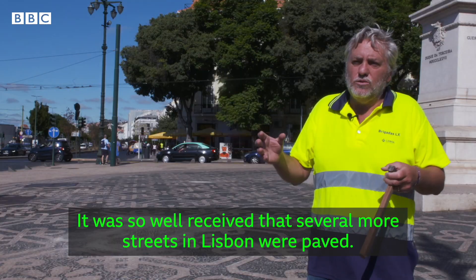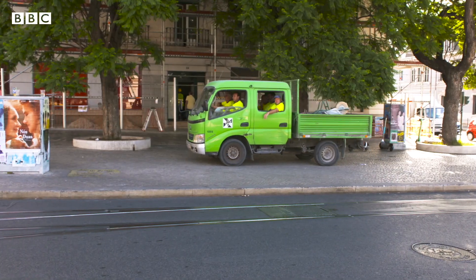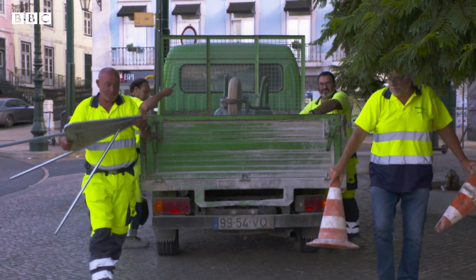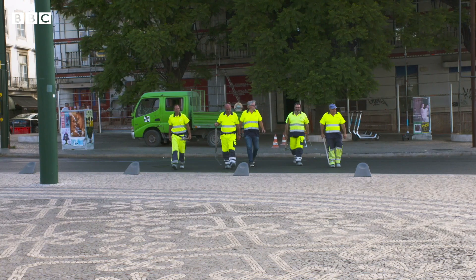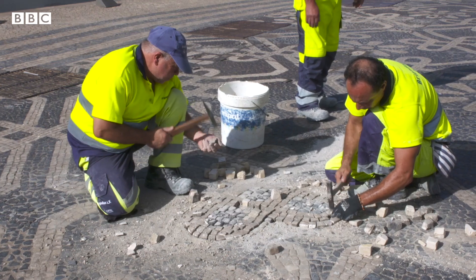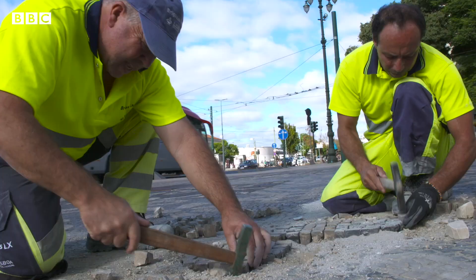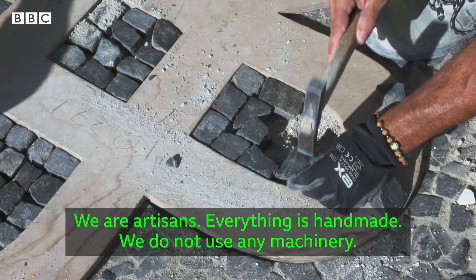It was so good and pleasant that several streets began to be paved in Lisbon. 180 years later, the tradition lives on, though not without its challenges. Today, the workers, called calceteros — which means pavers — use pretty much the same techniques as they did in the 19th century. We are artisans; we do everything by hand and do not use machinery.